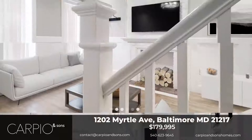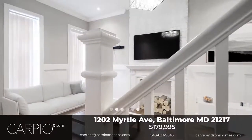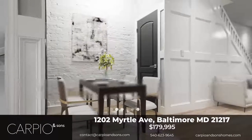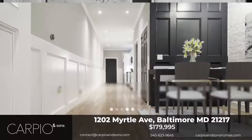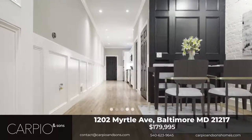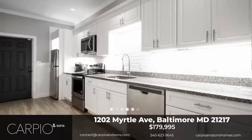1202 Myrtle Avenue's modern and sleek open floor plan is the standard for modern living, and it is also great for entertaining guests. Beautiful exposed brick runs throughout the home. Beautiful crown moldings that run throughout the home give this gorgeous home a luxurious feel.